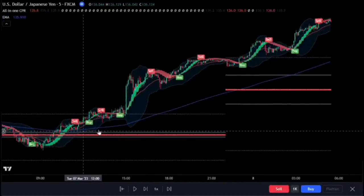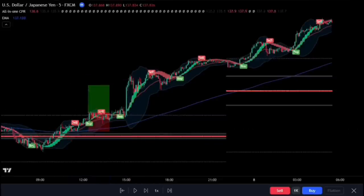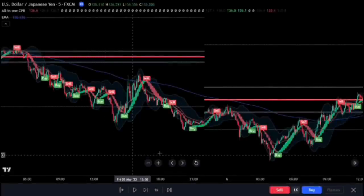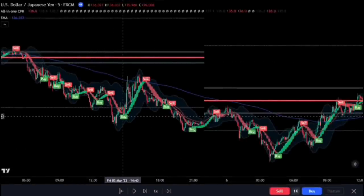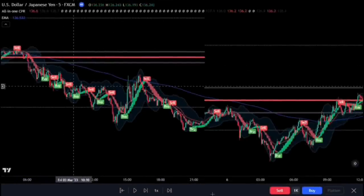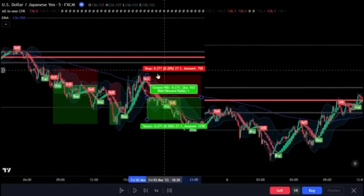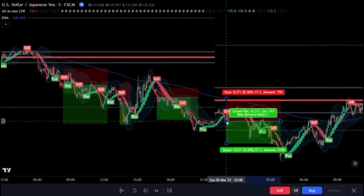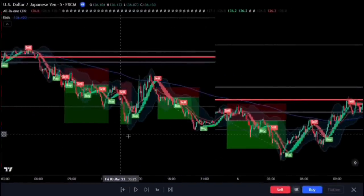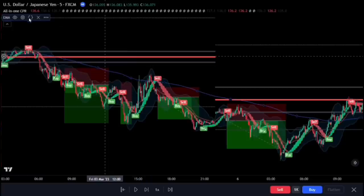Simply go long when the price is above the Exponential Moving Average — in that case, we would only take buy signals. And exactly the opposite is true for a short trade: we wait for the price to sit below the EMA, then take only sell signals. But this is not how we plan on taking trades. This is the novice style to enter trades, so let's get rid of the Exponential Moving Average.